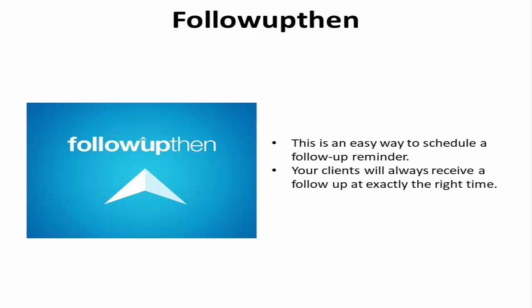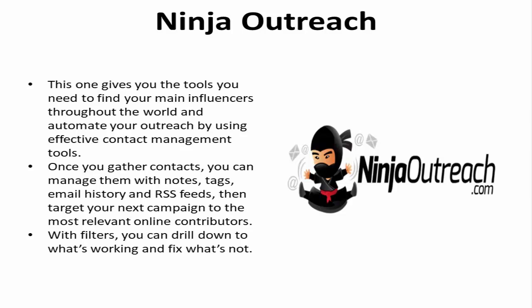Ninja Outreach. Ninja Outreach gives you the tools you need to find your main influencers throughout the world and automate your outreach by using effective contact management tools. Ninja Outreach searches thousands of bloggers, business leads, and other industry experts based on what keywords you enter. Once you gather contacts, you can manage them with notes, tags, email history, and RSS feeds. Then target your next campaign to the most relevant online contributors. With filters, you can drill down to what's working and fix what's not.